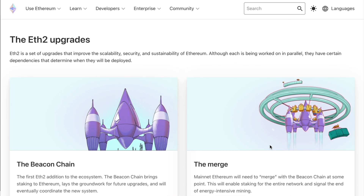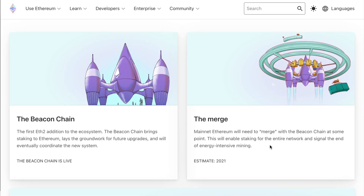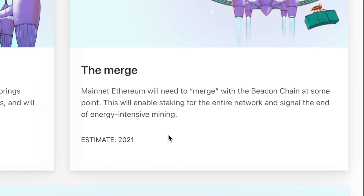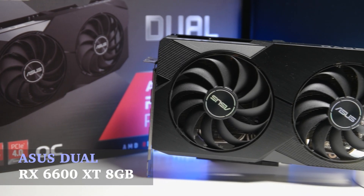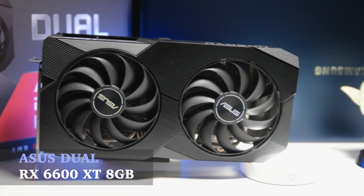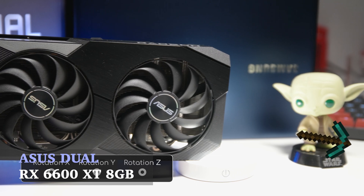With the golden age of crypto mining coming to an end in the form of Ethereum 2.0 later this year or early 2022, I thought it would be fun to look at the mining performance of the 6600 XT, a new mid-range card that AMD just released, which has been billed as the king of mining cards.